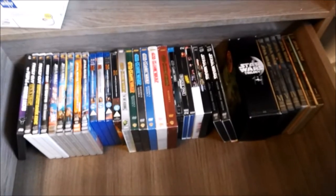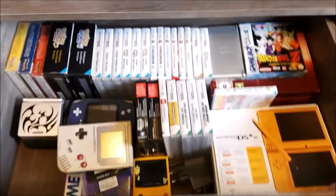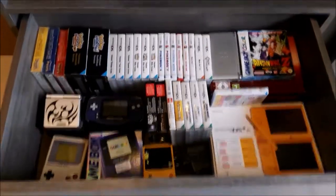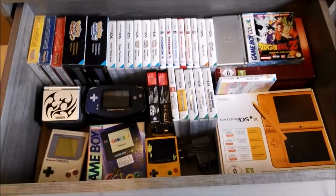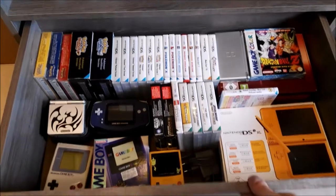That's it for this display except for these drawers. In here is all my Star Wars DVDs, Blu-rays and stuff like that. And in here is basically all my gaming stuff — as you can see, a bunch of gaming stuff here, lots of Pokemon, Star Wars, some Dragon Ball Z. I love my handheld stuff so I had to put that here.